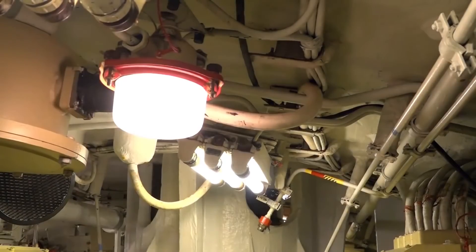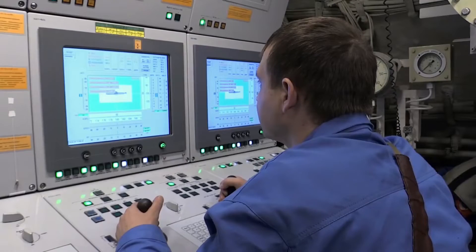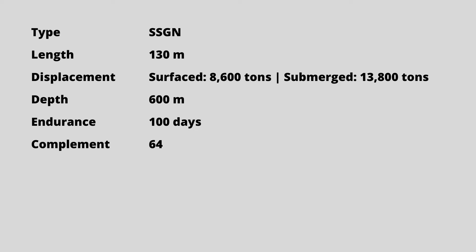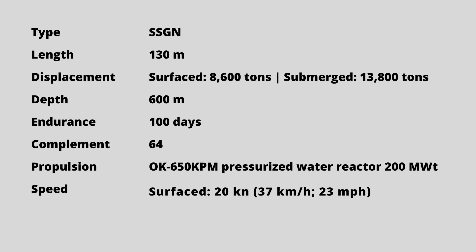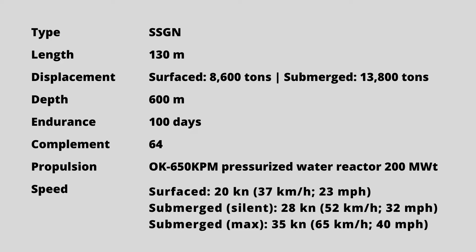Yasin-class submarines are the first to be equipped with a fourth-generation nuclear reactor. A single OK-650 KPM nuclear reactor fuels it with a capacity of 200 megawatts. The reactor, built by Afrikantof OKBM, has a 30-year core life. The sub can attain a top speed of 37 km/h or 23 mph when surfaced. When submerged, it travels at a speed of 52 km/h or 32 mph silently, and reaches a top speed of 65 km/h or 40 mph.